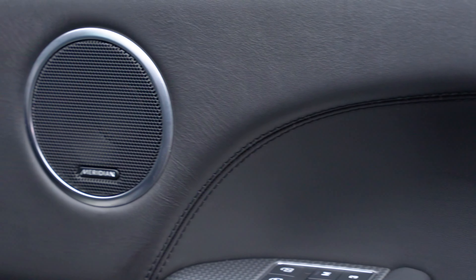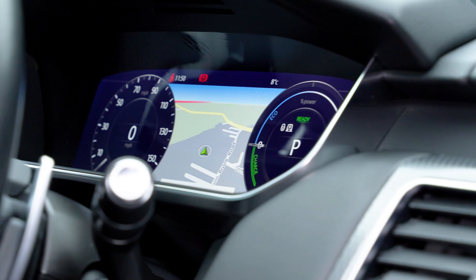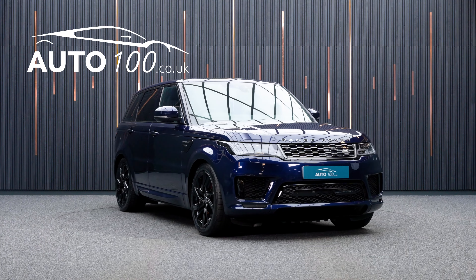Further features include heated rear seats, satellite navigation with Bluetooth connectivity, Apple CarPlay and Android Auto, rear parking camera with front and rear parking sensors, and so much more.